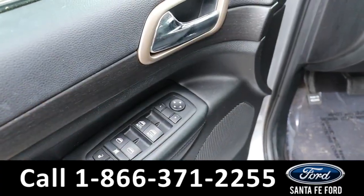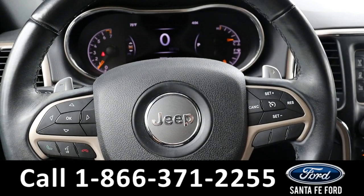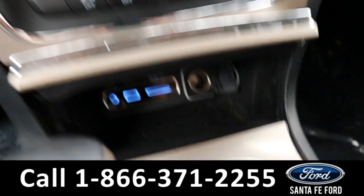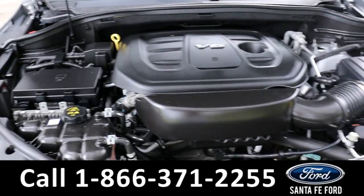On the inside we have powered windows, mirrors, and locks with a black cloth interior. We have steering wheel controls, a fully digital dash, AM, FM, and Bluetooth radio, and four charging ports. And under the hood we have a V6 engine.